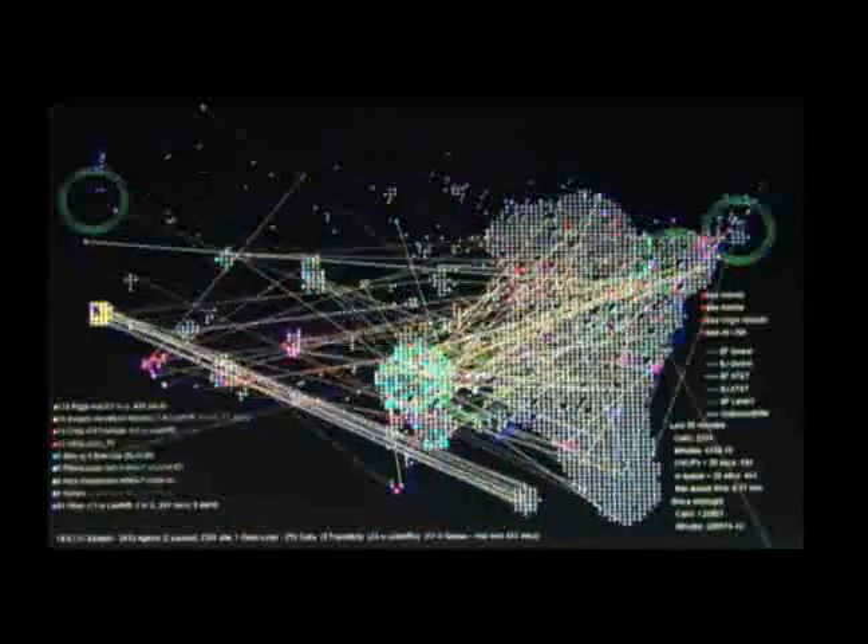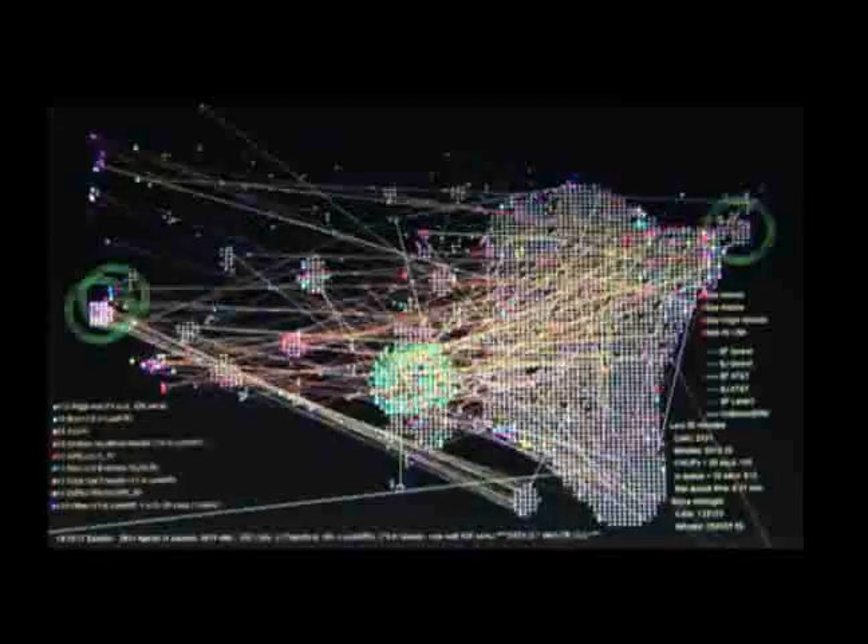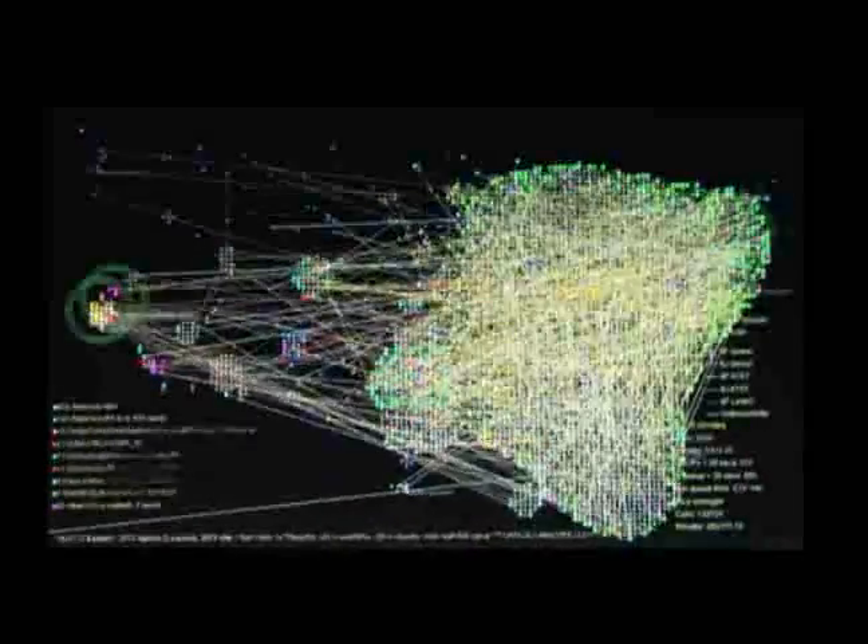As you look at the flow of calls on this map, consider that no other platform can provide customers with so many routing options, including geographic, skills-based, time-based, and performance-based.